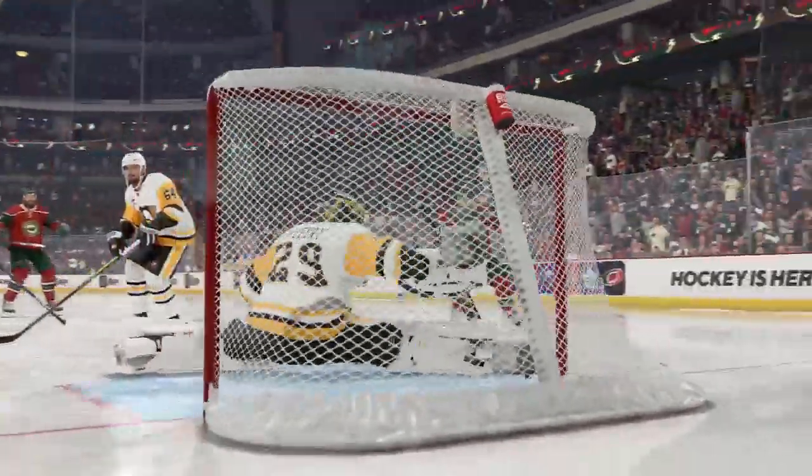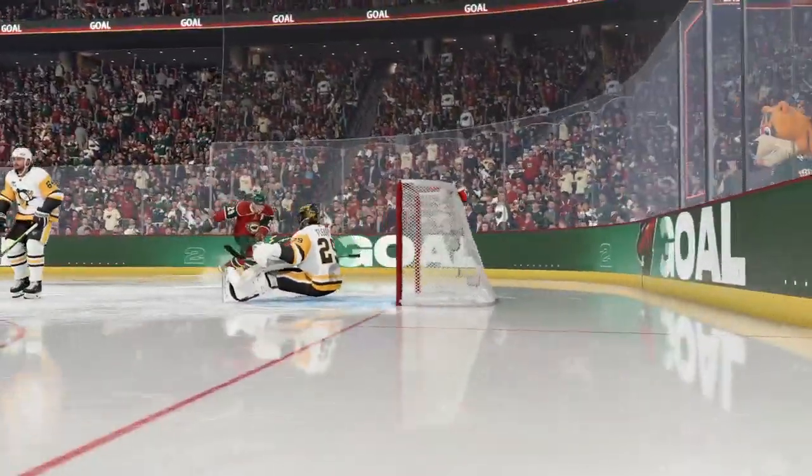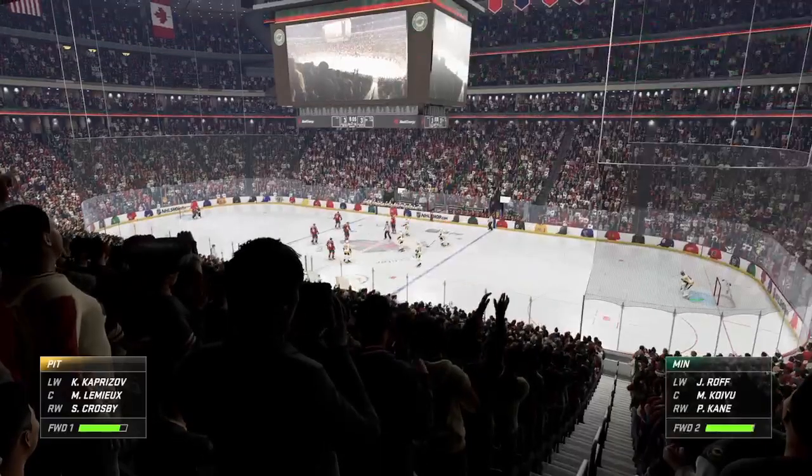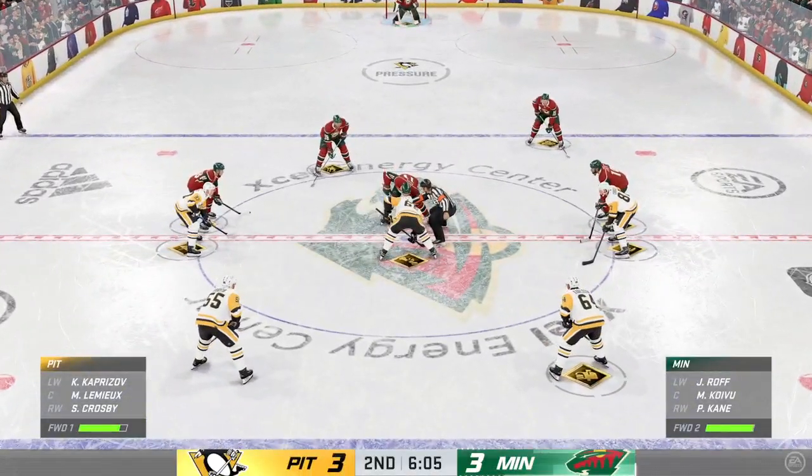Power play execution is all about retrieval and owning the puck. If you don't possess it, you can't score. But it comes right off the faceoff. How often do you work on these set plays when you're trying to get the look that you want, and then you convert? Beautiful play all the way around. Here in the back half of this period, we are all tied up in this one.